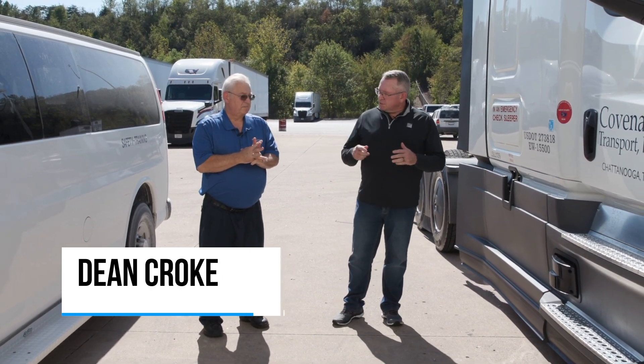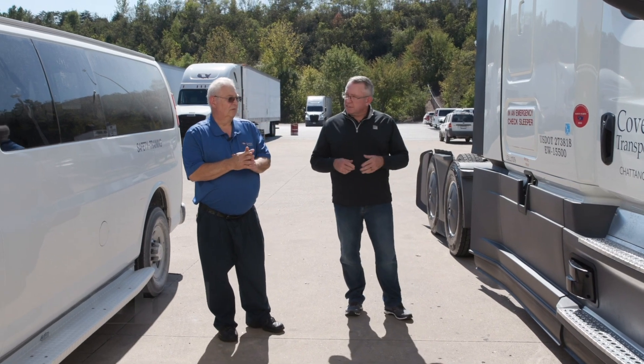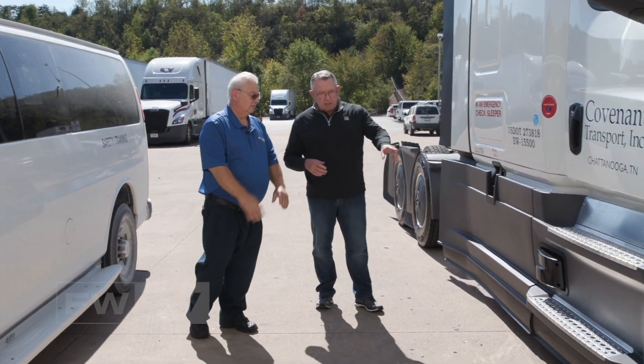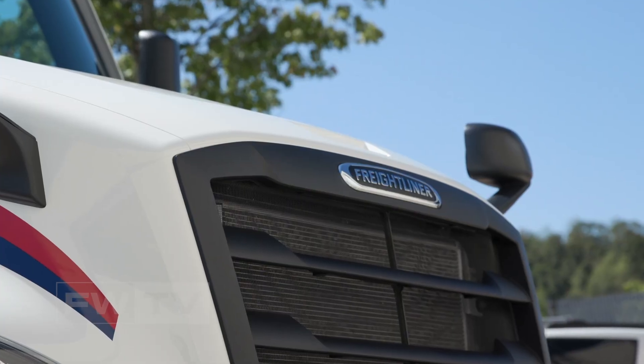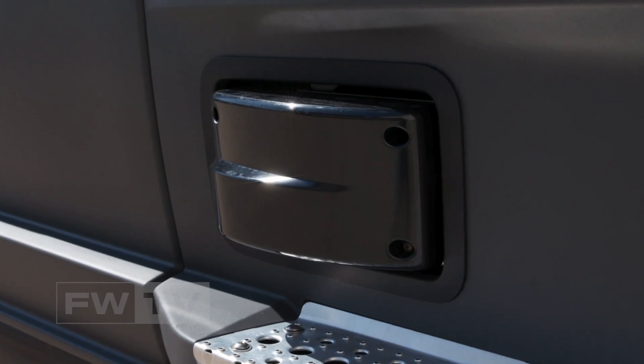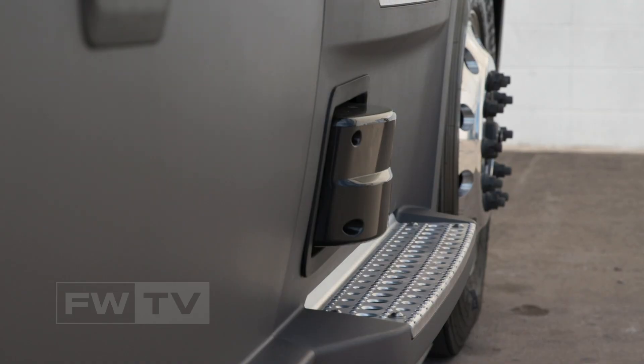Bobby, you're the shop foreman here, but I notice you've added some interesting technology to this new truck. Can you take us through some of the obvious ones, like the skirts and this device here? This being a level two next generation truck, it has one of the new safety features: a sided radar. So if you have somebody in your blind spot, you will be able to know that.